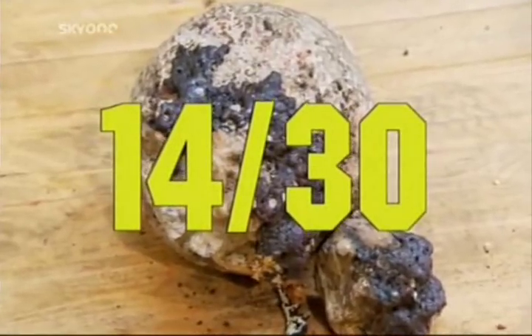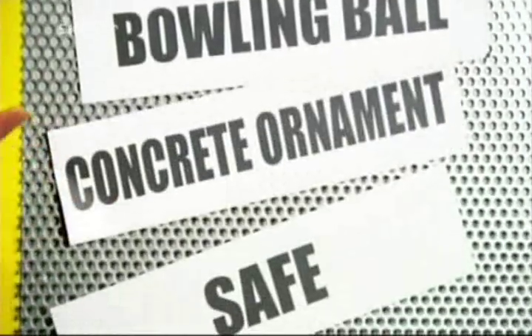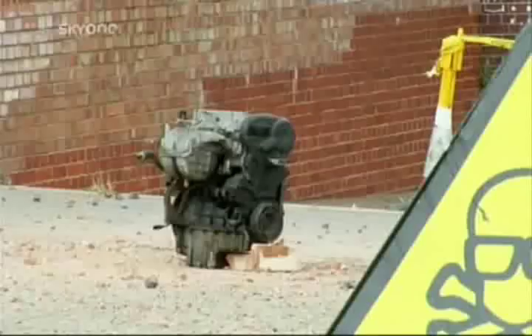After a slow start, the concrete ornament scored a total of 14 points, putting it in the top half of our leaderboard. How hard do I rank it? Rock hard. How hard is your thing? Next time, how hard is an engine?